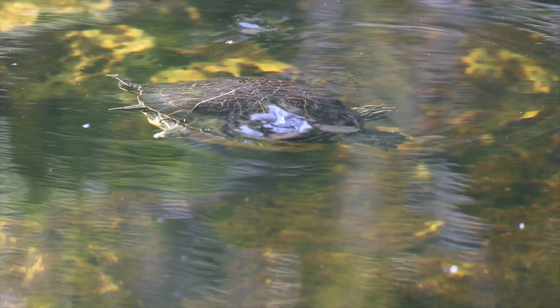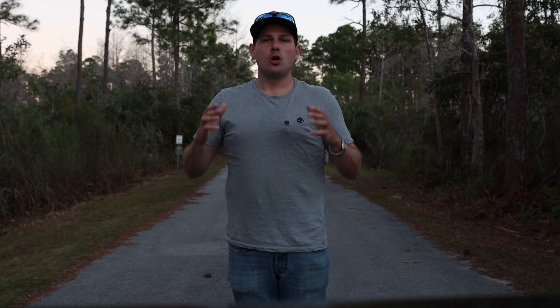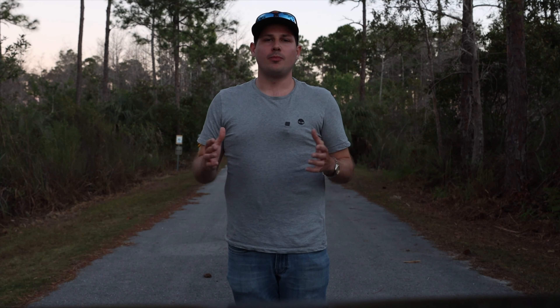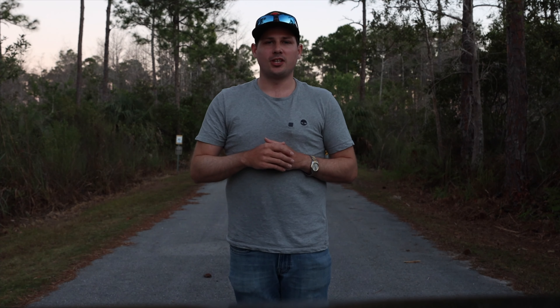I'm glad I am turning 30. It is the turn of a new decade and I'm excited to see what comes next, what adventures I have, and what I'm able to discover. Thank you again for tuning in to this episode of Alex Haney Adventures, and I will see you on the next one.